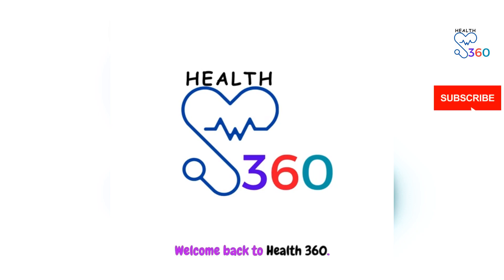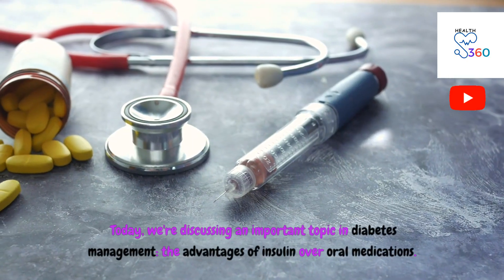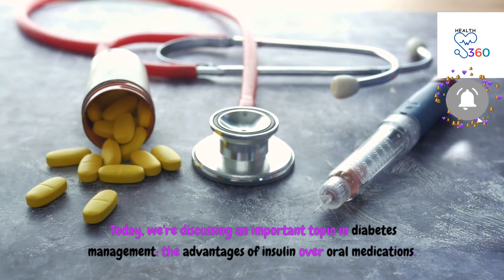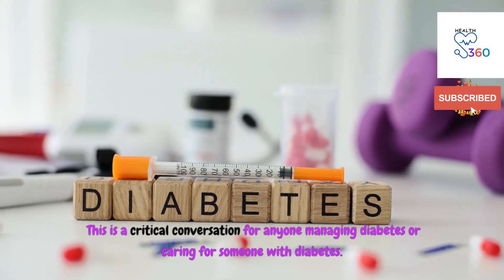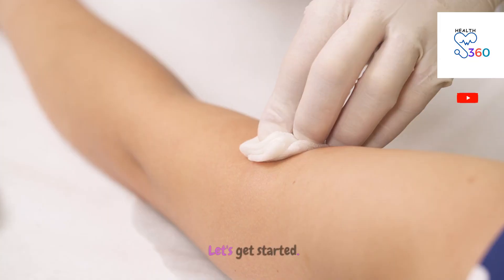Welcome back to Health360. Today we're discussing an important topic in diabetes management: the advantages of insulin over oral medications. This is a critical conversation for anyone managing diabetes or caring for someone with diabetes. Let's get started.